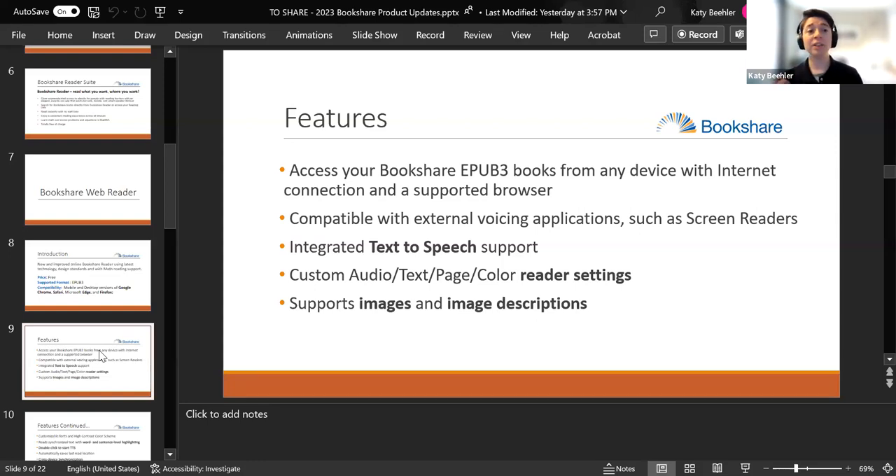It also supports images and image descriptions — there's a setting to voice image descriptions every time they come up, so if alt text is provided it will be voiced. On Chrome with Chromebooks: absolutely, it'll work — Chrome has some great voices and works just fine. The reason I mentioned Edge is that they have some really good natural-sounding voices, but Chrome will work just fine. Screen reader integration should be seamless — we test with screen readers on our side, and it should function as well as using a mouse or keyboard.